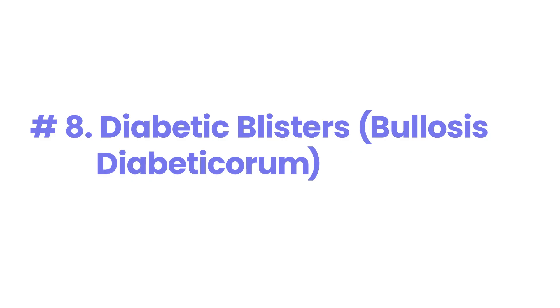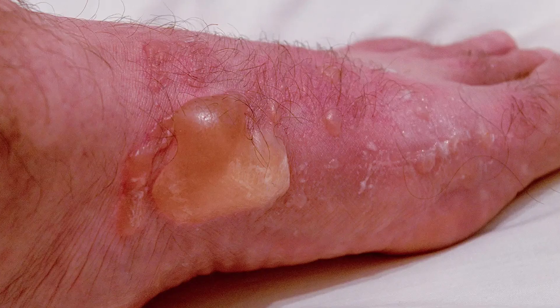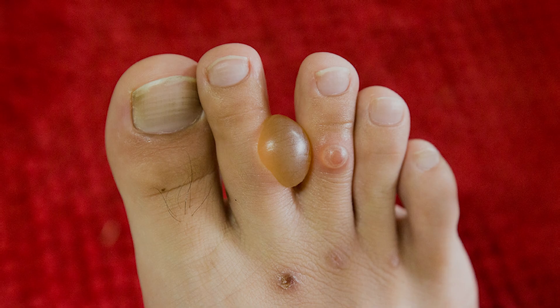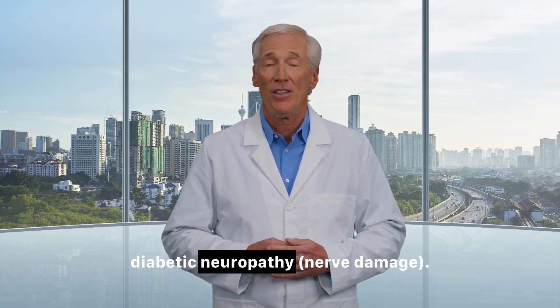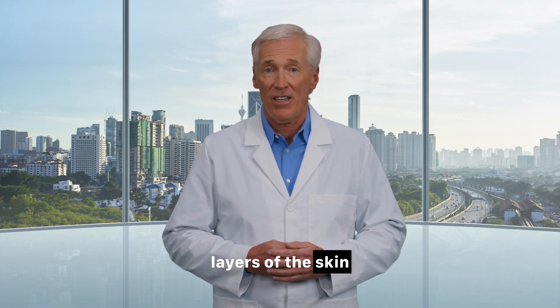Number 8: Diabetic blisters — bullosis diabeticorum. What it looks like: This is a startling condition where large, firm blisters appear suddenly on the skin, most often on the hands, feet, legs, or forearms. They look like burn blisters but occur without any known injury and are usually painless. What it means: This is a strong indicator of uncontrolled diabetes and is often associated with diabetic neuropathy — nerve damage. While the exact mechanism is unclear, it's a sign that the disease is affecting the deeper layers of the skin and nerves.